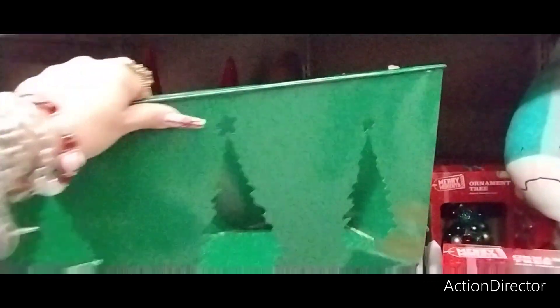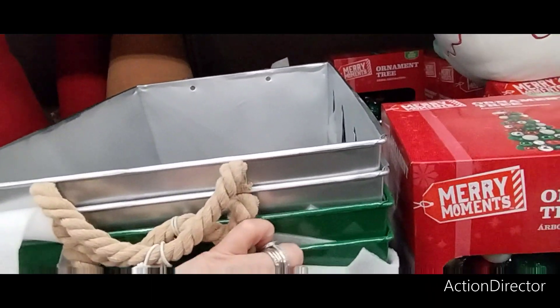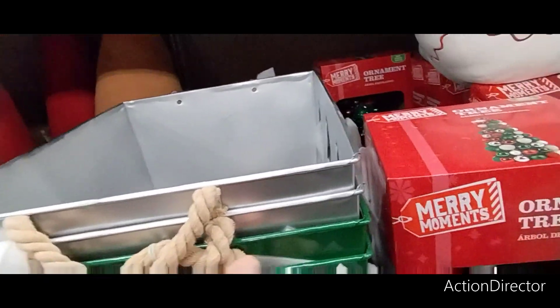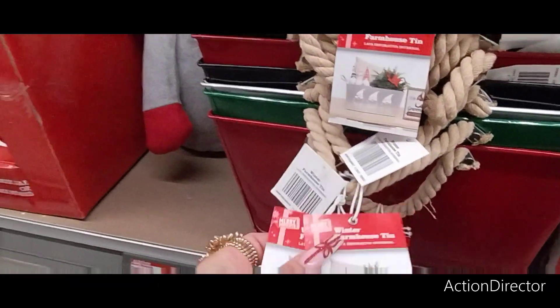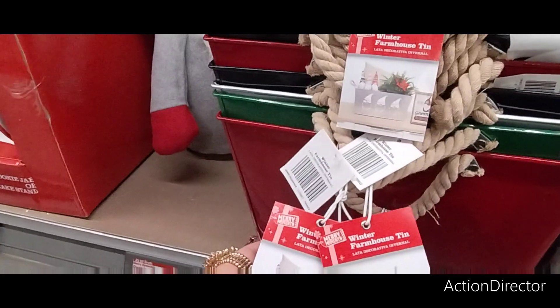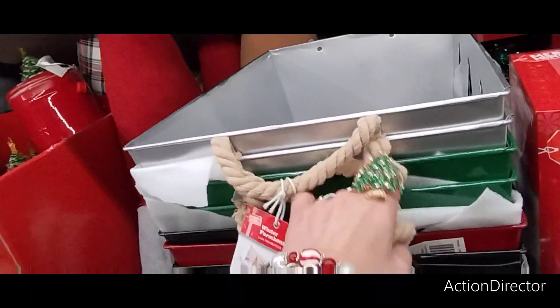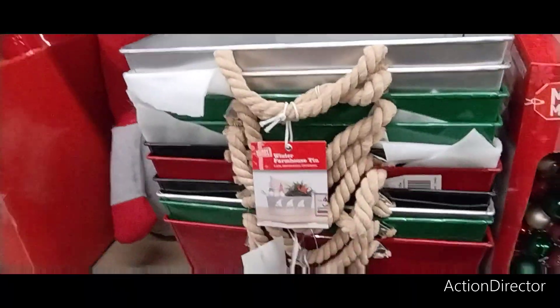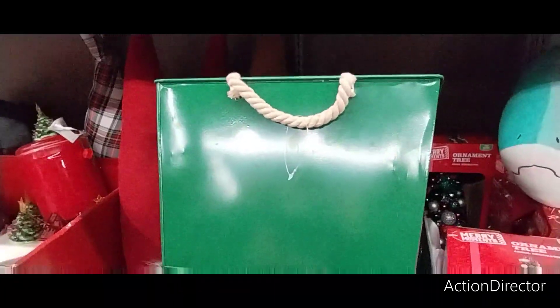They also have these huge winter farmhouse tins for $12.99. You have the cut-out Christmas trees, the gnome, the snowflake, and the reindeer — that one's super cute. They also have the nautical rope. These make for a cute gift. The ornament tree is always one of my favorites — the ornament tree or the wreath is going to be $14.99.